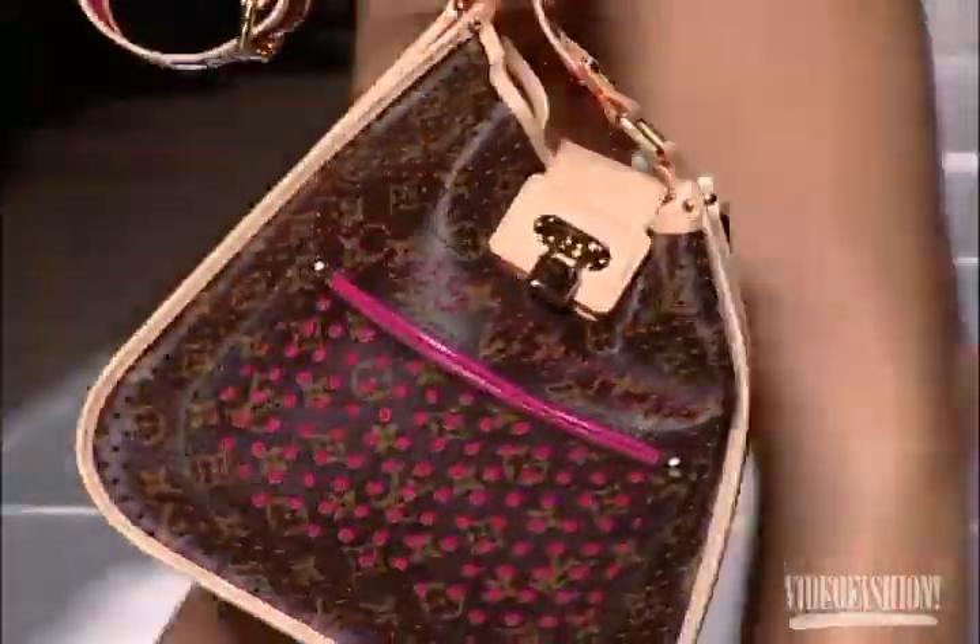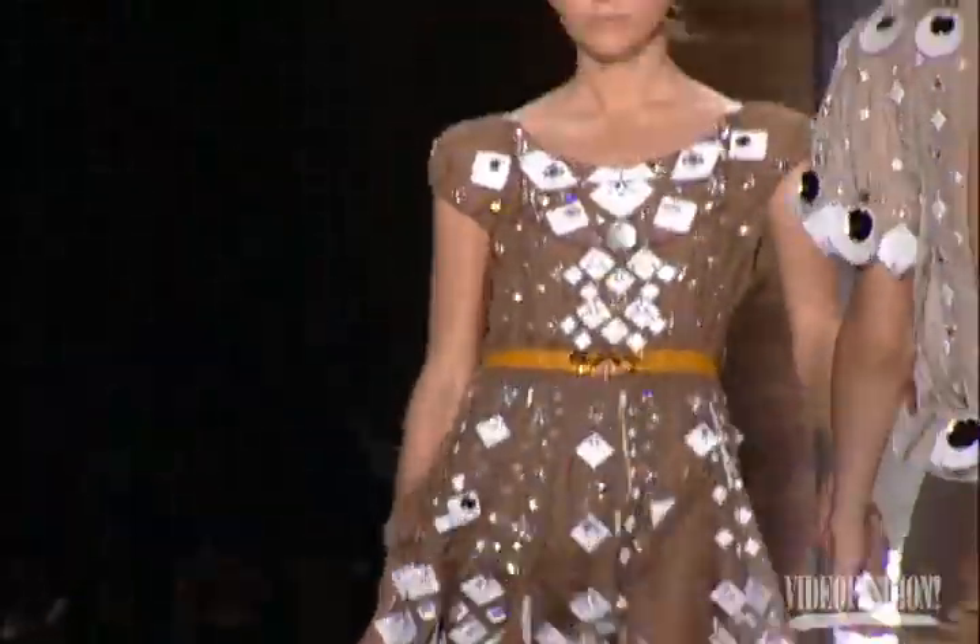I thought it was fun, I thought it was colorful. I saw two things I must, must have. The shoes were great, the bags were great — the white and the brown with the mirrors. Amazing.